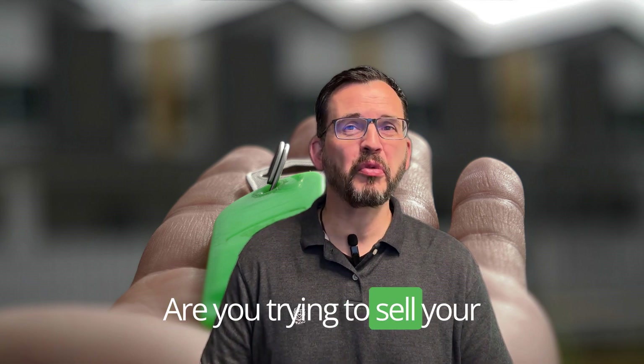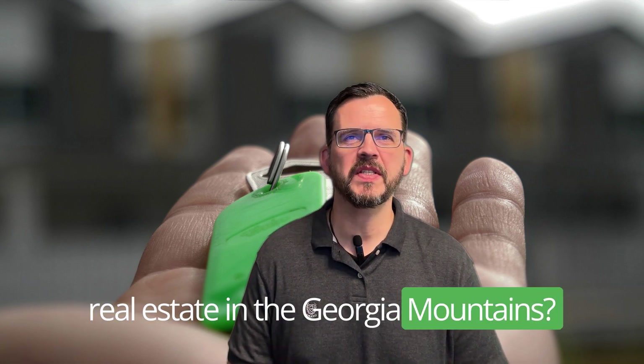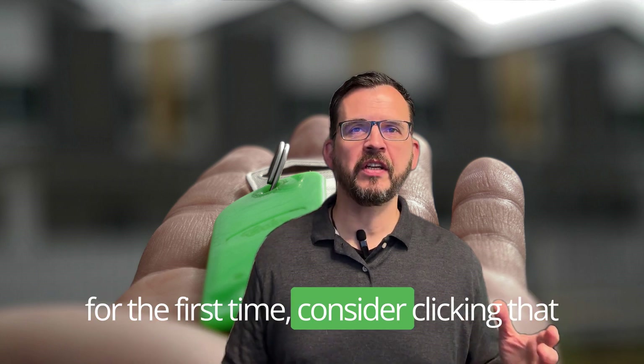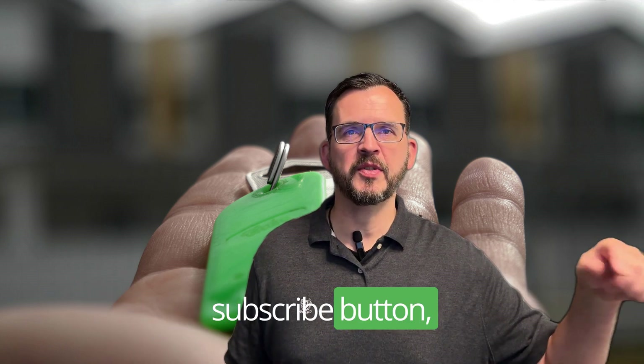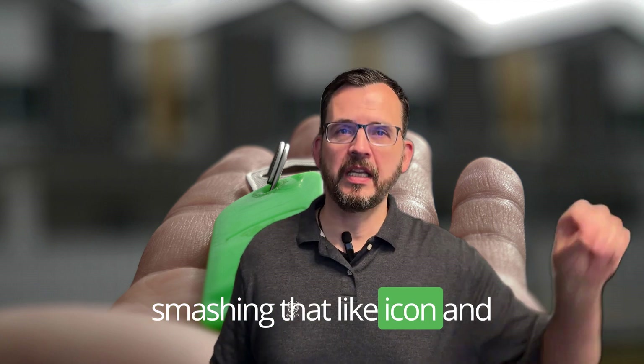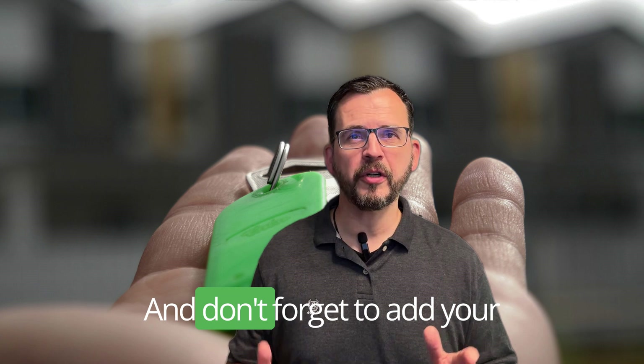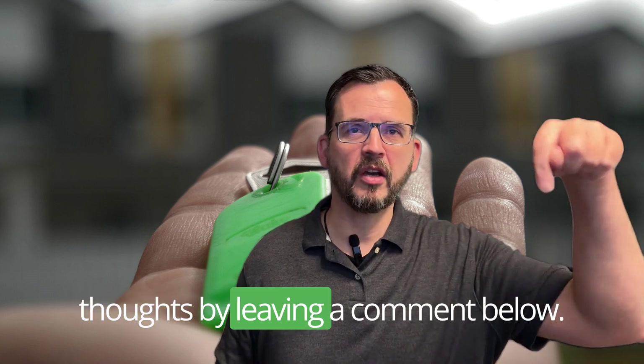Hello everyone! Are you trying to sell your real estate in the Georgia mountains? If you're joining me on this channel for the first time, consider clicking that subscribe button, smashing that like icon, and ringing the notification bell for fresh content. And don't forget to add your thoughts by leaving a comment below.